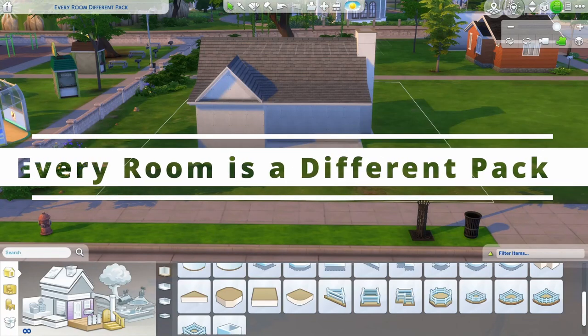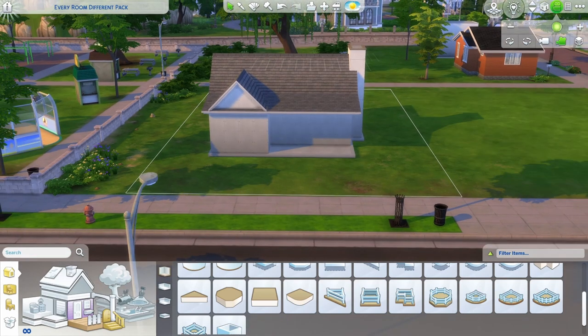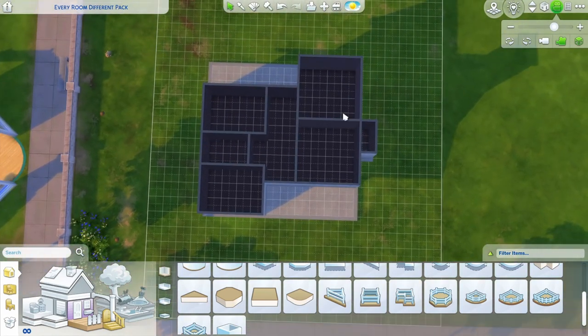Hi everyone, today I'm doing the every room is a different pack challenge. Here's how it works: I built this nice little shell and it has a wonderful little floor plan inside. I'll be using James Turner's random pack generator to randomly pick which pack, excluding the kits, decorates each room in this house. Ready for some chaos?